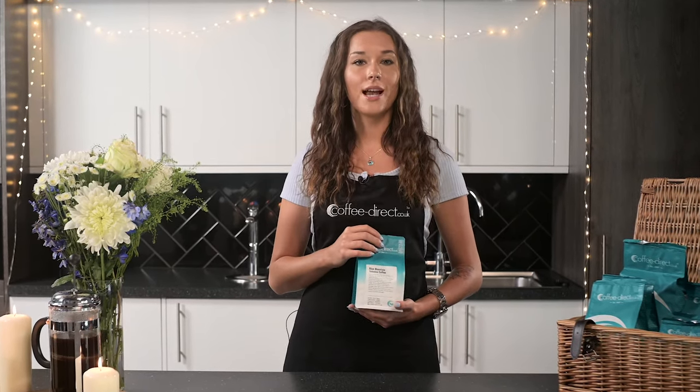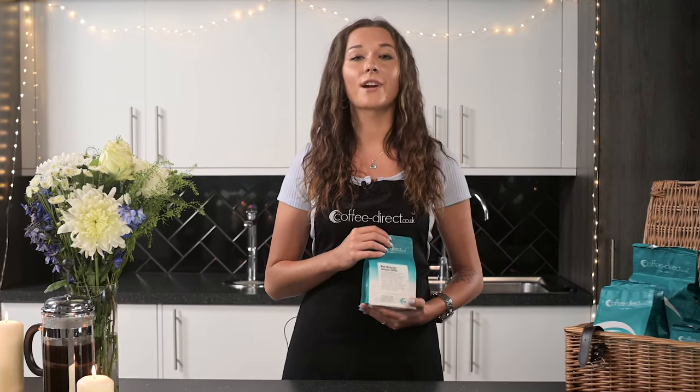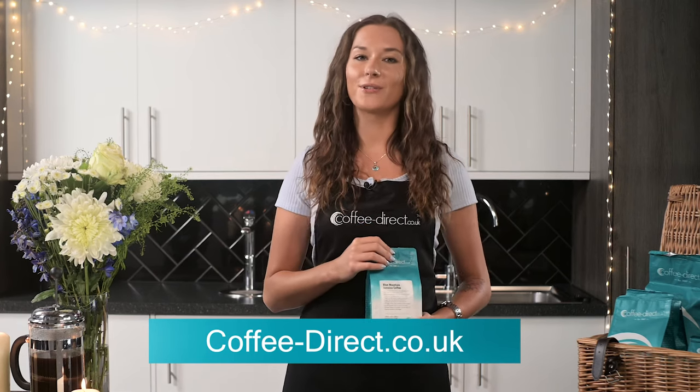Freshly roasted to order and delivered direct to your home, this beautiful coffee is suitable for cafetiers, filter, percolator and Turkish brewing methods. To order this coffee, visit our website at coffeedirect.co.uk.